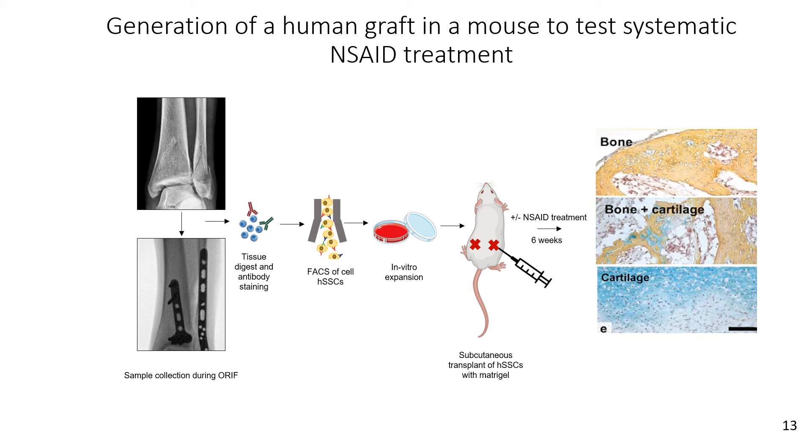I take expanded human skeletal stem cells and subcutaneously implant them in mice, which I then dose with NSAIDs. I am seeing bone formation; however, I have not completely quantified that data yet.